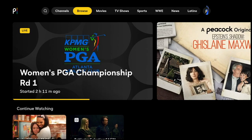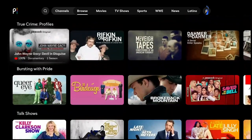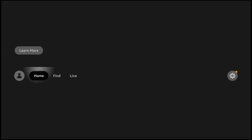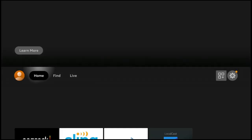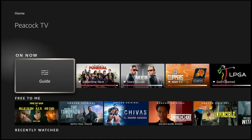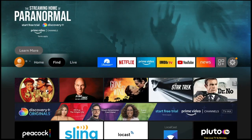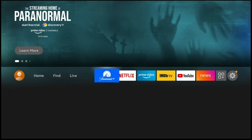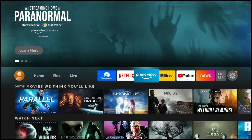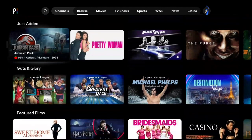Last but not least, there's a Channels section — that is actually a live channel section pulling from both NBC and Universal programming, as well as other internet-based clips, funny and fun content. That's Peacock on the Fire TV. It should be no big coincidence that it is launching right before the Olympics start — Peacock is putting a big bet on Olympic viewership and will be funneling a lot of content into Peacock during the sports event.